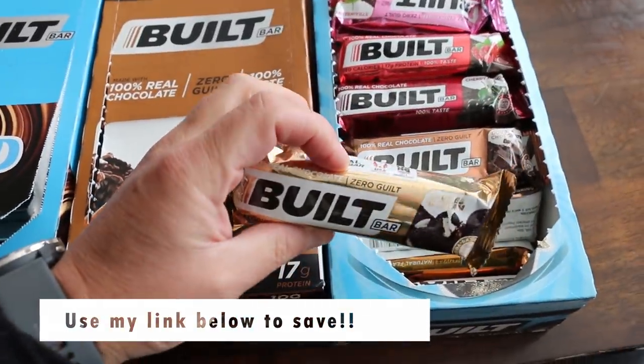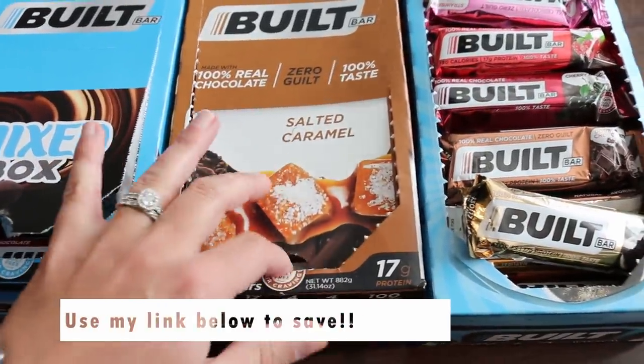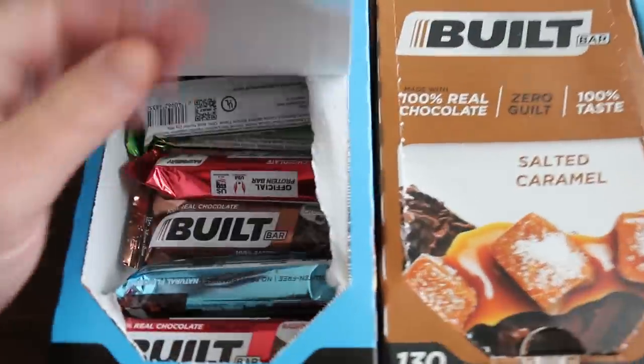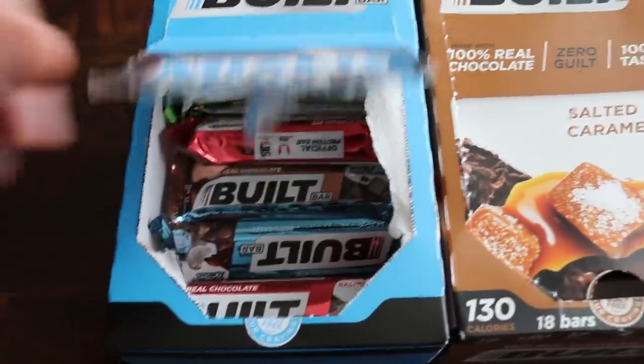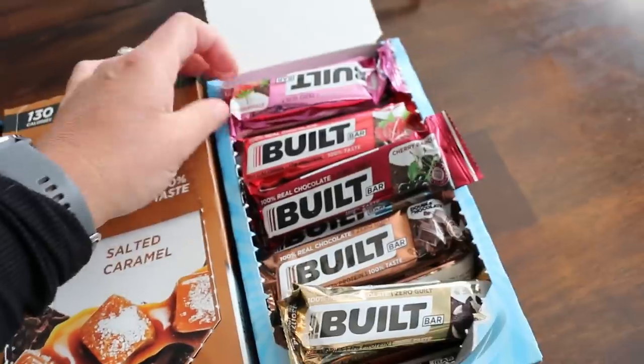My favorite is the cookies and cream — this one is delightful. My second favorite is salted caramel. If you like an Almond Joy, the coconut and coconut almond are fantastic options. My kids love the fruit-flavored ones like raspberry, cherry, and strawberry. When you're on the road and you stop at a gas station, all those candy bars look so delicious — this is how I stay on track when I'm traveling. With two days in the car going to Florida and the return trip, I'm making sure I bring Built Bars. Use my code below to save 10% off your order, and a big thanks to Built Bar for sponsoring this video.